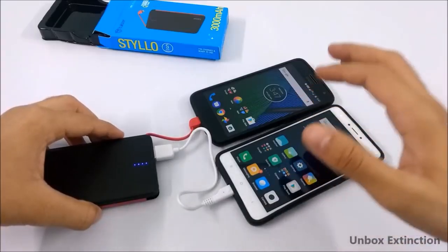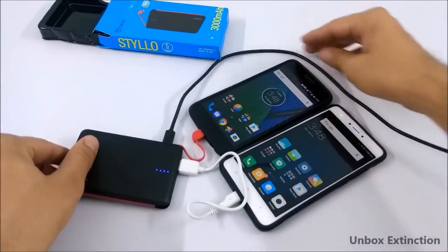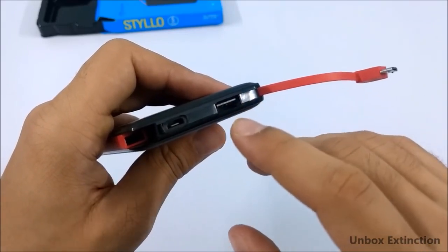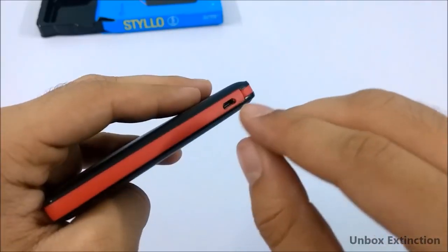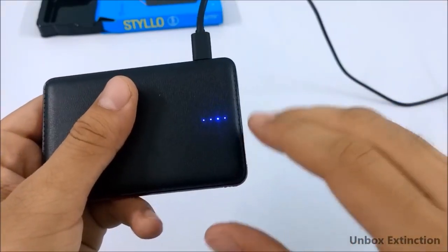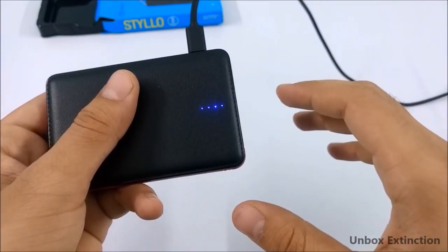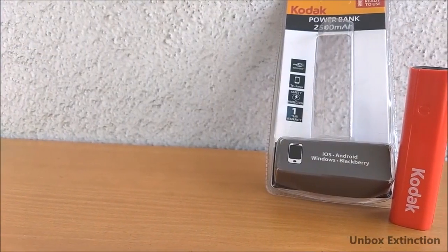It also supports pass-through charging. The output of the USB is 5 volts 1 ampere and the output of the built-in cable is also 5 volts 1 ampere. From here you can charge it — the input is 5 volts 1 ampere and it takes around 2.5 to 3 hours to get fully charged.